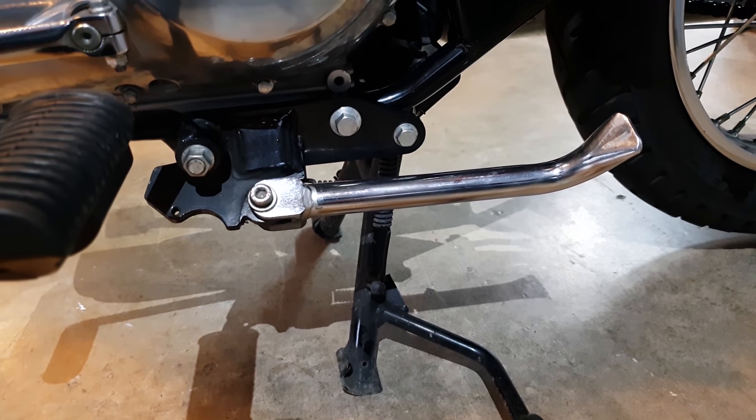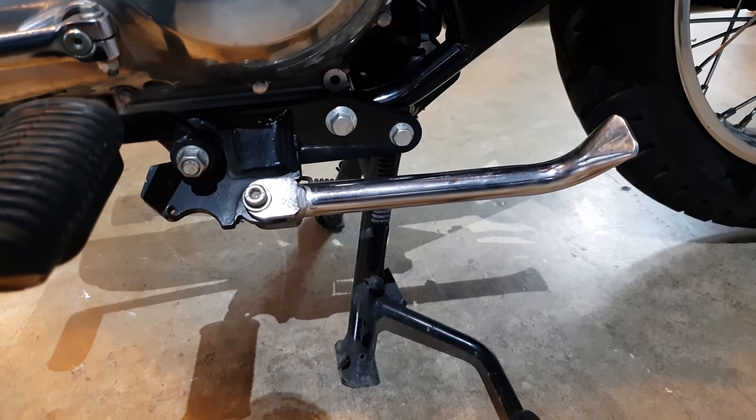These bikes also have a side stand sensor — they don't have that in India. That's New Zealand regulations again. They don't want you riding off with the side stand down.